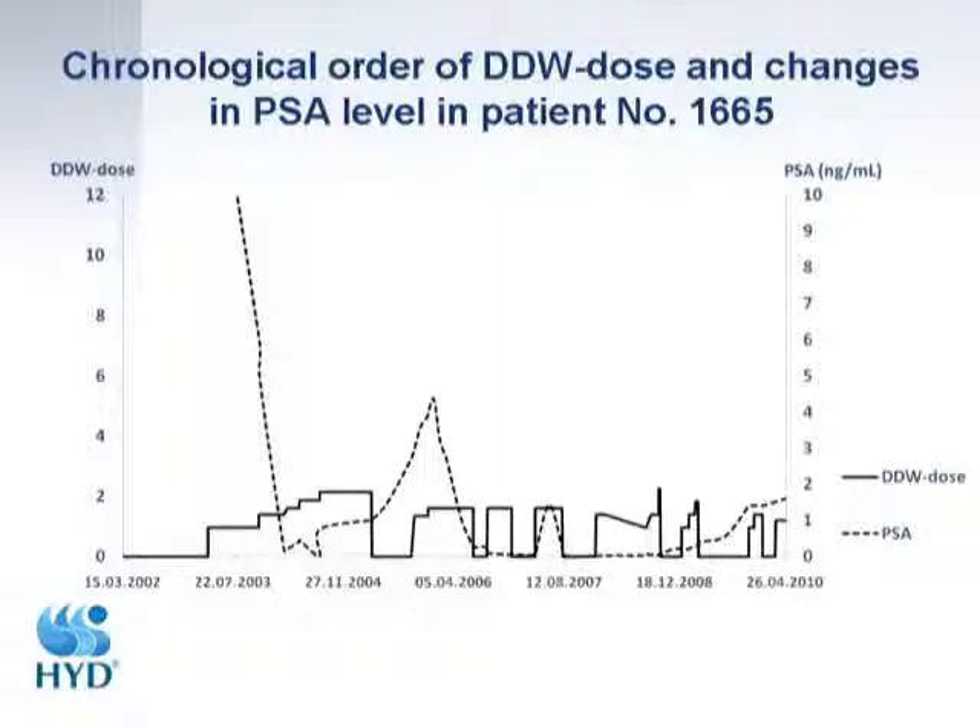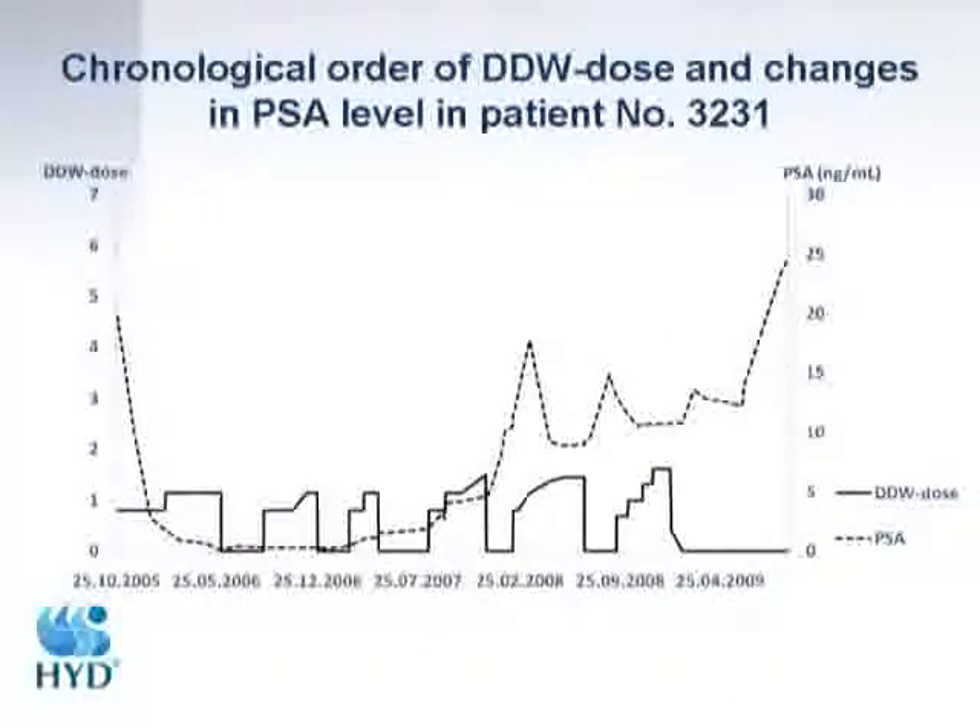Here is an example of why we could increase median survival time. One patient had a PSA level over 1000 in 2002. He received conventional and hormone therapy, which reduced PSA, and then started consuming DDW. In the last eight years we kept his PSA level low with no complaints — he is fine. Another patient started five years ago with a PSA over 500. You can clearly see the cause-and-effect relationship: when he stopped drinking DDW, PSA went up; when he started again, PSA went down. This pattern repeated multiple times, showing clear correlation between DDW consumption and PSA control.